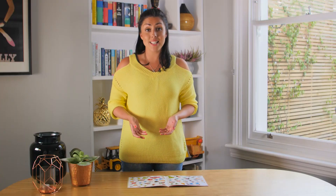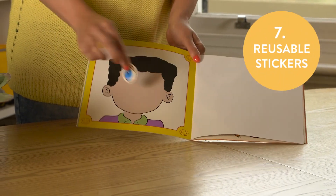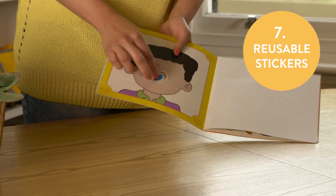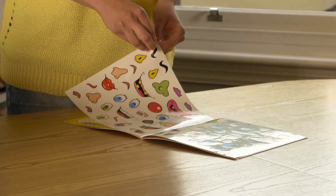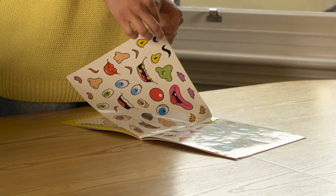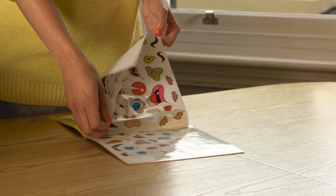Another amazing hack for planes and cars is reusable stickers. They can use each individual sticker and move it around on the back of a tray table or the seat. Peel the main background off — that makes it easy for the child to get each individual sticker off themselves, so you don't have to spend hours picking each one off.